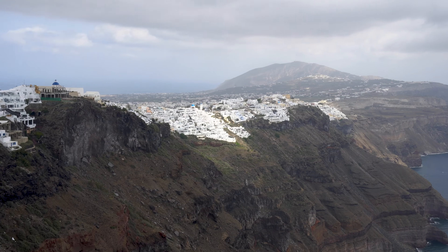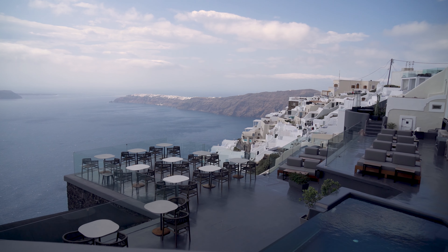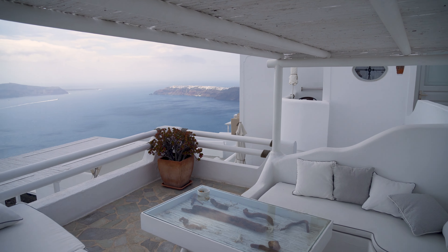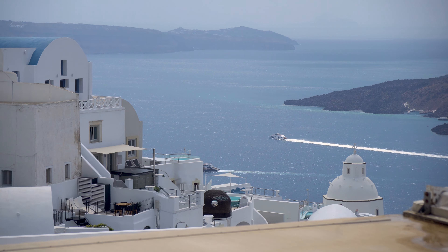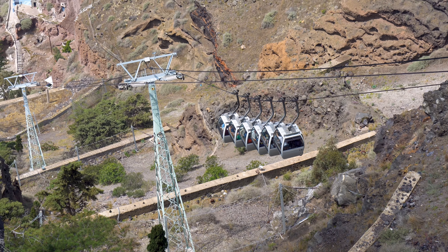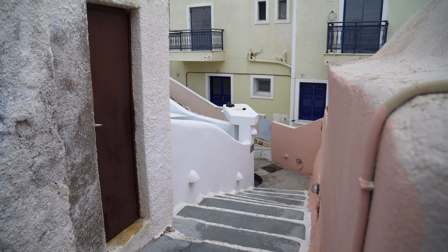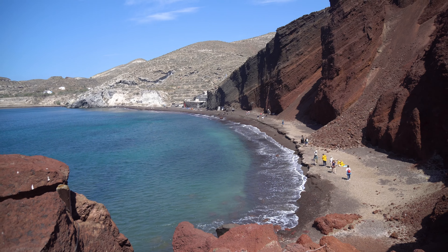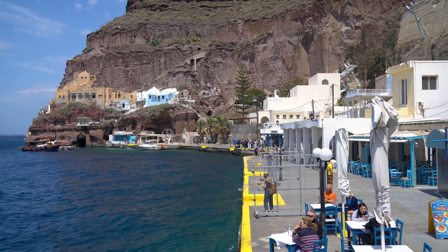Santorini is not a huge island — you can drive from one side to the other in less than an hour, making it easy to find more affordable accommodation outside the main towns. How many days should you stay? You need at least three days to experience the best of the island. We stayed for four days and visited Ia, Fira, Pirgos, and Megalocori, and spent our last day on the black and red beaches. Five days should be ideal to see everything, including a fun excursion.